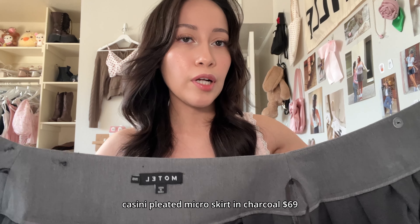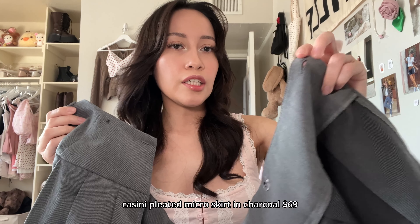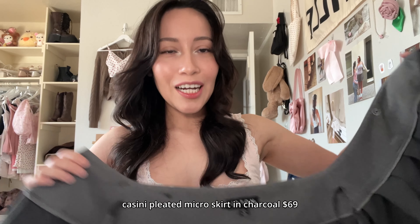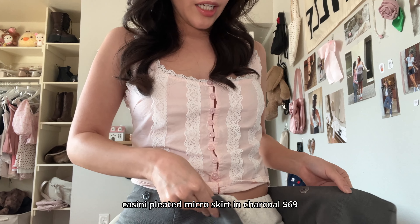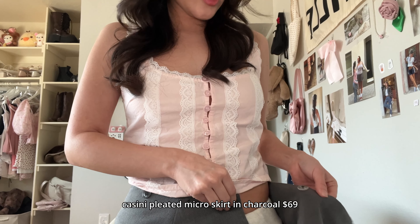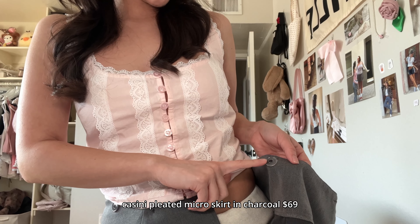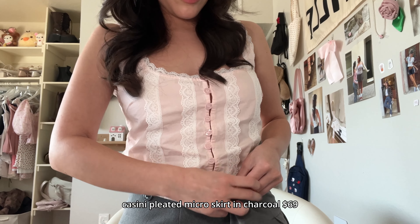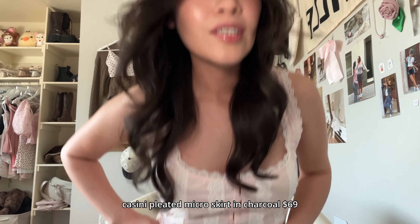Basically, this is a wraparound skirt, and the buttons are here with a button loop. What I do is I wrap it around me and get a feel for where it should sit. What I actually did is I moved the buttons — I just cut them and you can sew them back, moving the button loop here and the other buttons over there. Does that make sense?